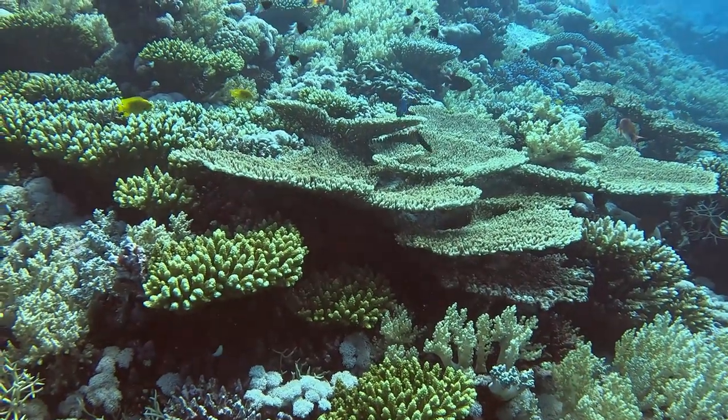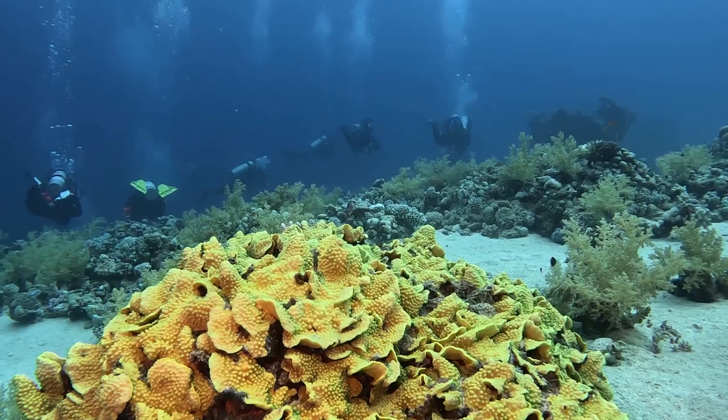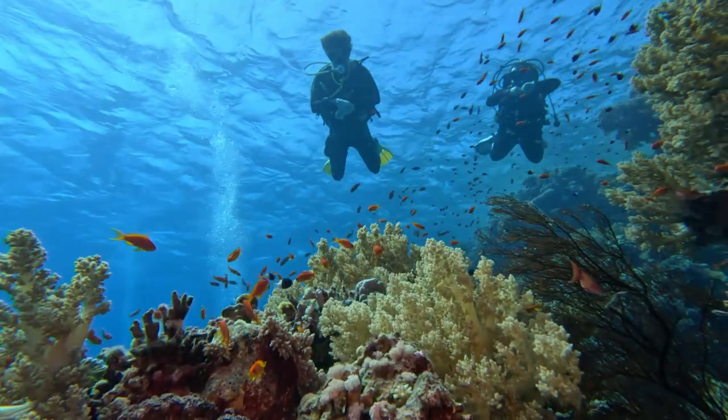The Red Sea. Its coral reefs teem with life and attract divers from around the world.